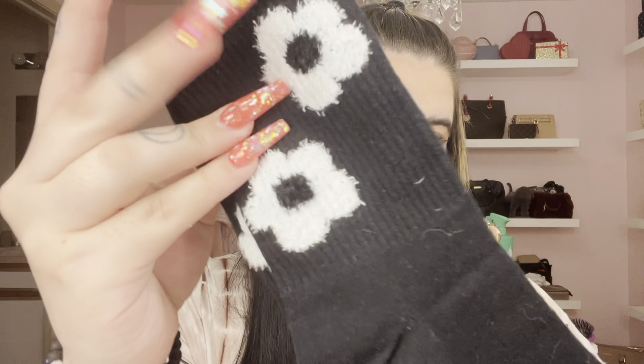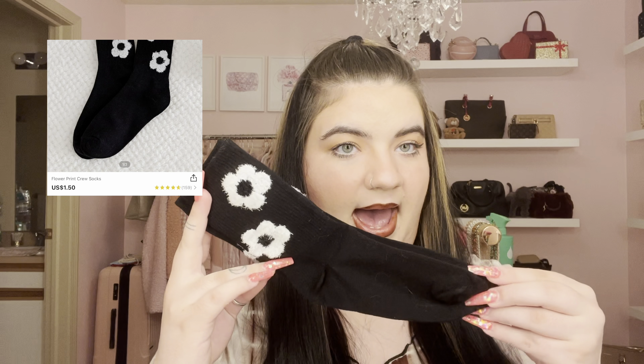I also got this separate pair of socks with little fuzzy flowers on them — just a plain crew sock style. I know I got black crew socks in the pack I just showed, but I thought these were super cute with the flowers and would go with different things when I don't want plain black. Shein has a lot of different sock designs, colors, shorter and longer styles.